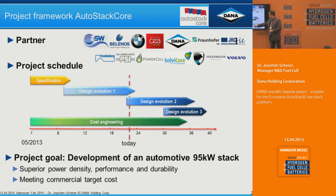We started in May 2013 with driving the specification of the components and the stack. We have currently finished design evolution one, having the first 95 kilowatt fuel cell stack in place. And we are just starting out the improved design evolution two, which should be available later this year.